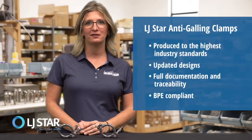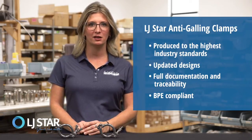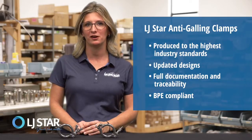Our anti-galling clamps stand out in the market because they are produced to the highest industry standards. We're constantly updating our designs based on customer feedback and industry requirements, and we provide full documentation and traceability.